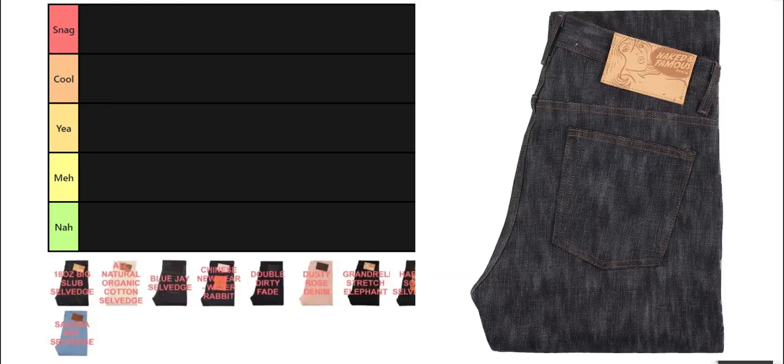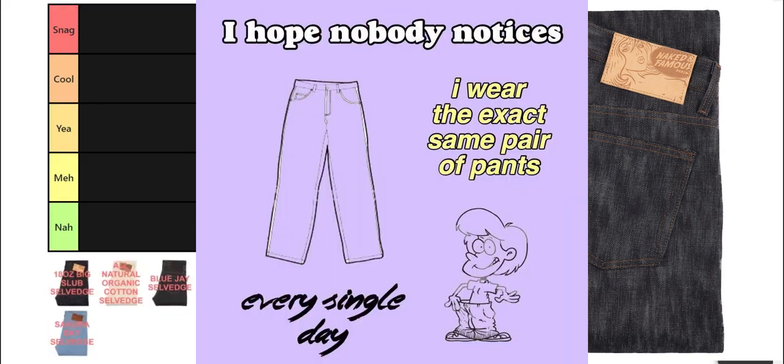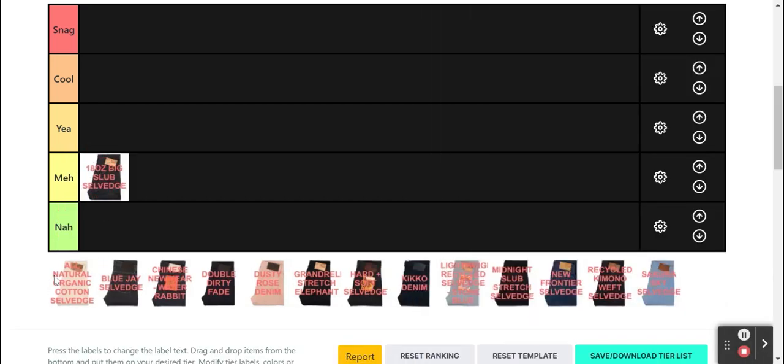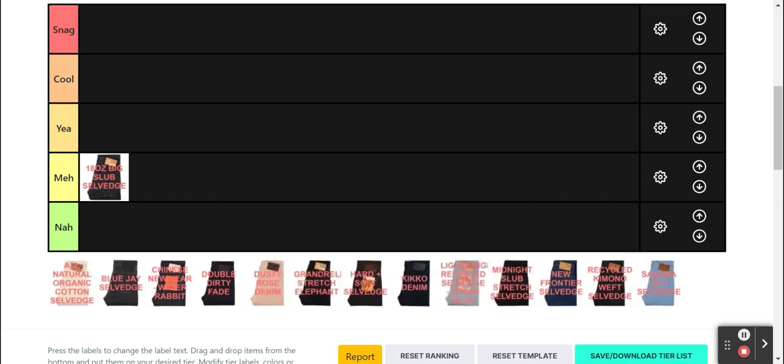First up, the 18 oz Big Slub Selvage. As the name suggests, it's a relatively heavy denim with thick slubs, which gives a streaky, uneven, and textured surface. If you just got into denim, it's a good gateway into experiencing heavyweight or super textured denim, but it's a meh for me. Do I think slubs are cool? Yes, but many other heritage brands have slubby denim in their catalogue, so it's nothing special here.